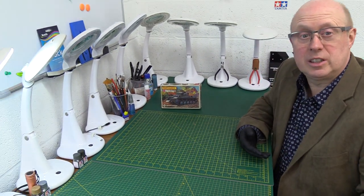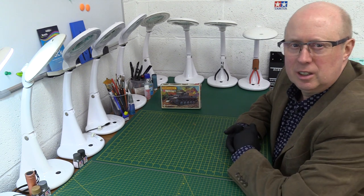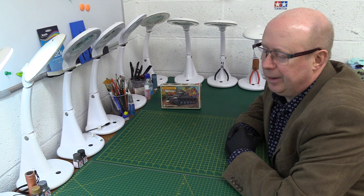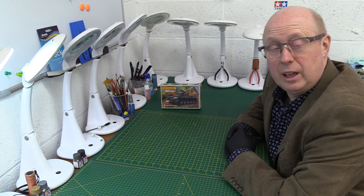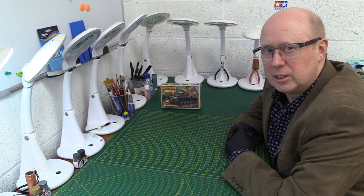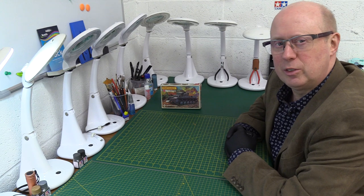Hi there, welcome back to the channel, thanks for joining me. Today we're continuing our journey into the great classic models of yesteryear - Matchbox in particular. Here we have one that I haven't actually made, which is rare amongst quite a lot of the ones in my collection, so this is a bit of a journey of discovery for me too.